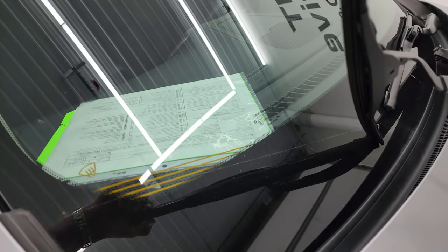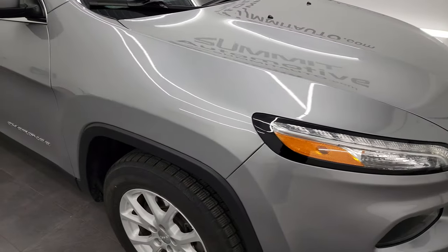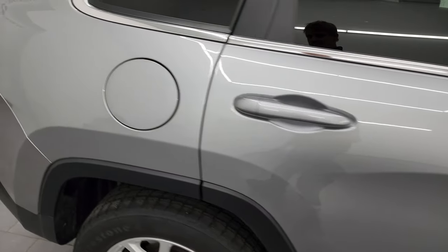This one does have the cold-weather group which gives you the windshield wiper heaters in the windshield. That's pretty cool. As you go down this side of this 2017 Jeep Cherokee, take note of how clean that body is, how reflective and mirror-like that paint is.